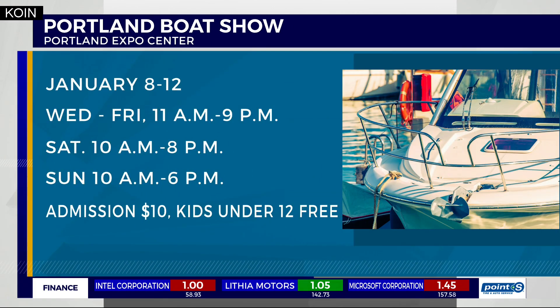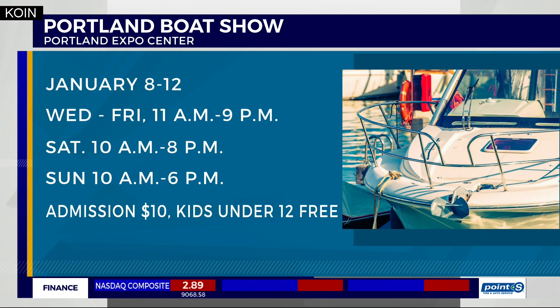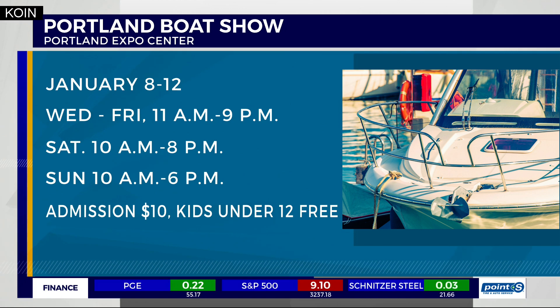Ken, that would preclude you and I, I believe. One of us over, one of us under — I'm not going to say which. We'll let the viewers guess which is which. Thank you very much, Cor. The Portland Boat Show runs through the 12th at the Expo Center. It's open at 11 till 9 today, tomorrow, and Friday. Then 10 to 8 on Saturday, 10 to 6 on Sunday. Cost you 10 bucks to get in, kids 12 and under get in for free.